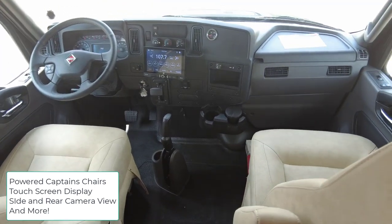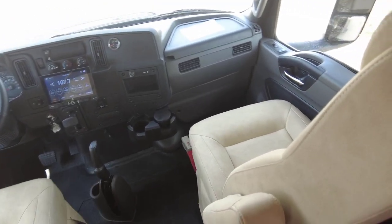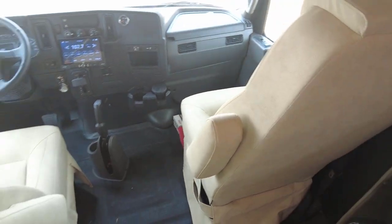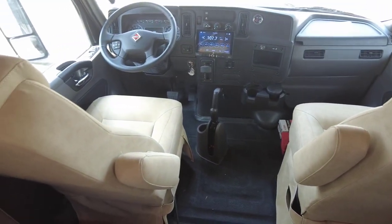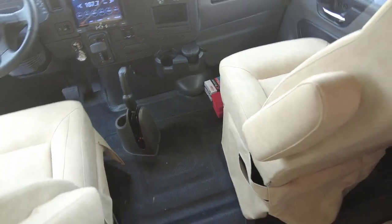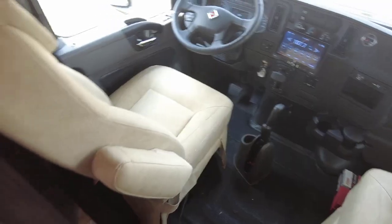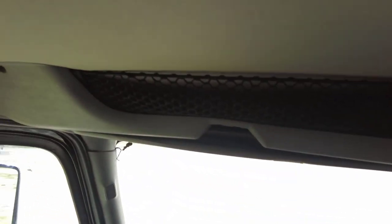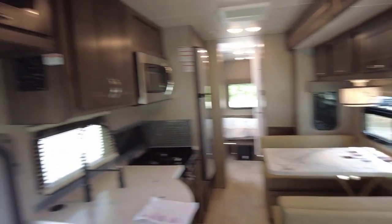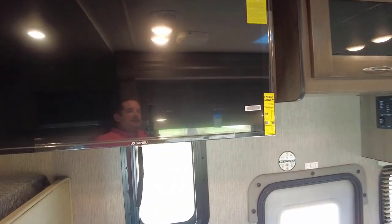Absolutely incredible — that e-brake is just massive. Up front there's a roadside kit, carbon monoxide and smoke detectors, fire extinguisher, emergency exits, and even hazard cones you can set up if needed. There's overhead storage for odds and ends, and a 40-inch Sansui flat screen TV, plus a low-profile chair.